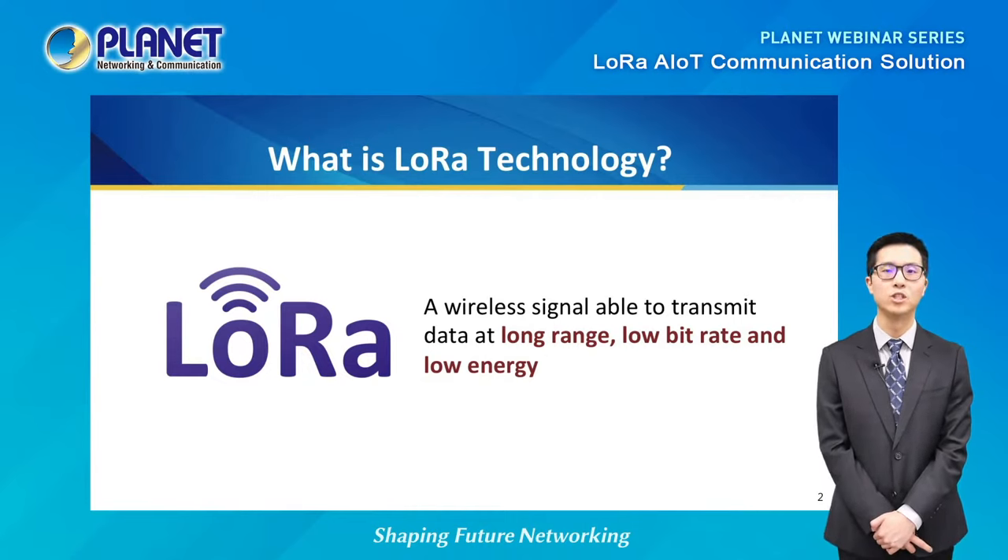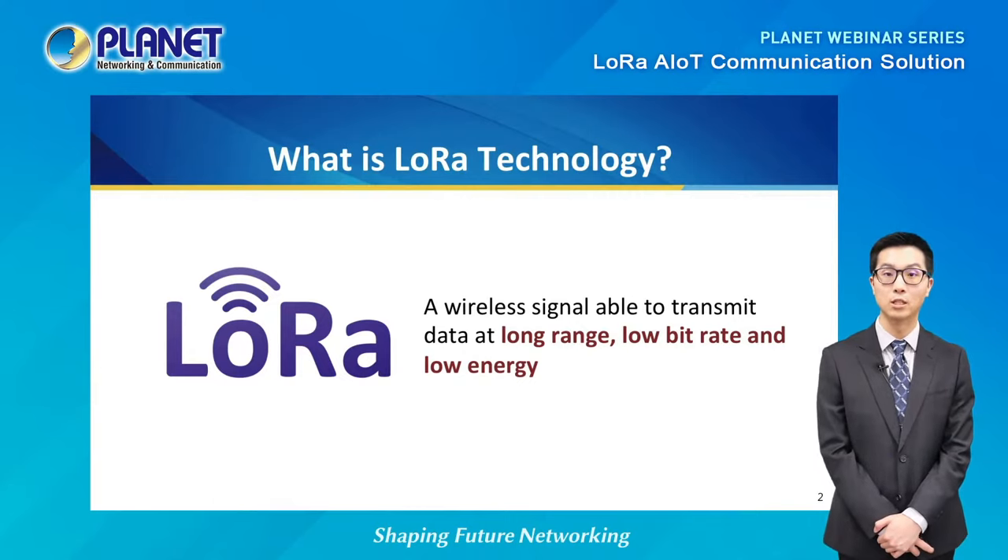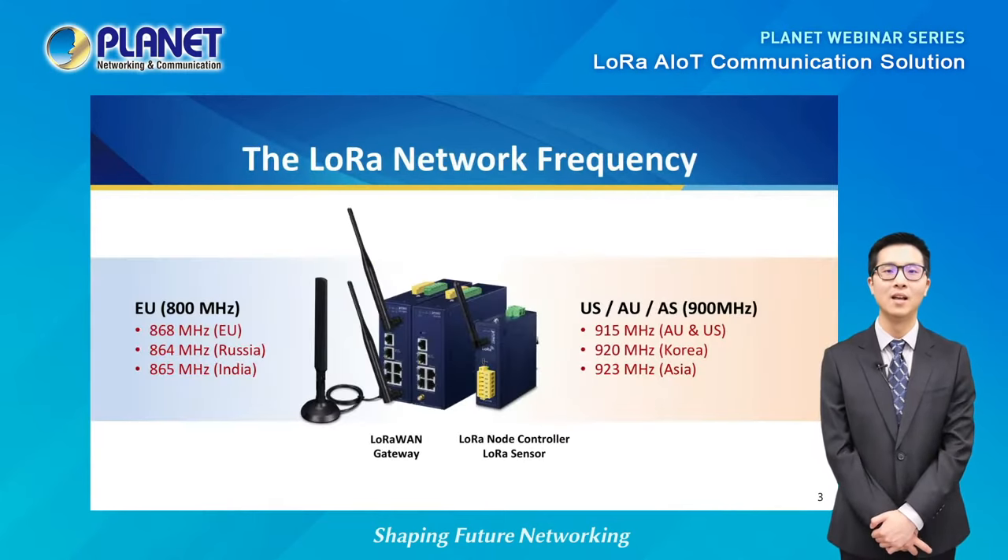LoRa, which stands for long range, is essentially a type of wireless signal to help transmit data between devices. What makes LoRa different from other types of wireless technology is its ability to transmit data at very long ranges while producing a low bitrate and consuming very low energy. The frequency LoRa transmits varies depending on the region. Planet's LoRa-enabled devices, such as our LoRaWAN Gateway and LoRa node controllers, are all compatible with EU, US, and AS frequency bands.